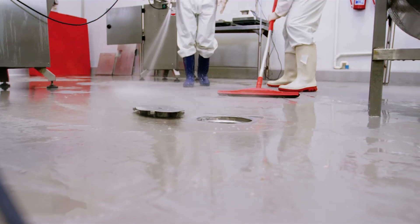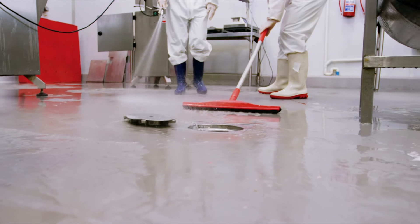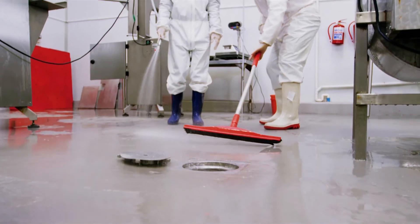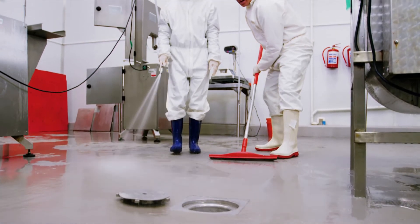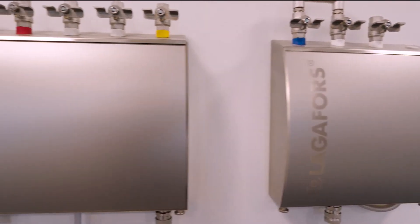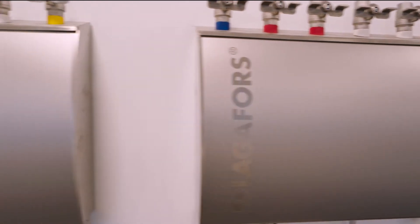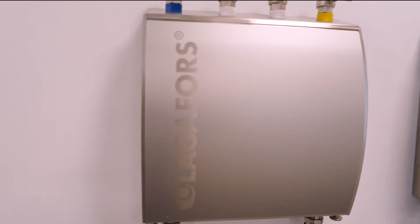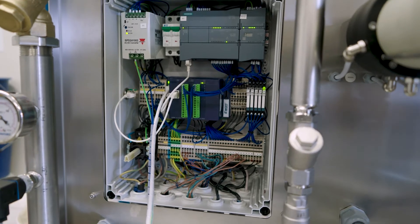Cleaning in the food processing industry is usually performed overnight, oftentimes with much less supervision than the meticulous processes that are in place during the production hours. The Lagafors system gives users better control of the cleaning process since they are always online using E1 remote solutions from HMS Networks.